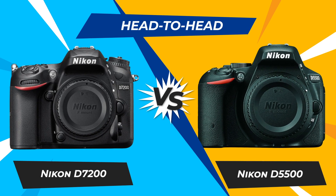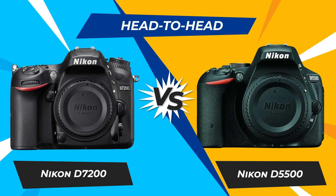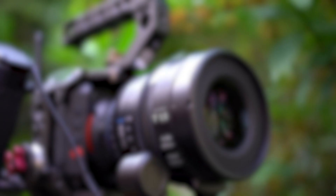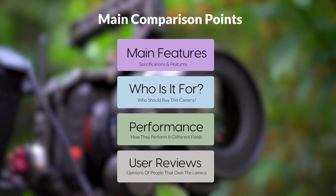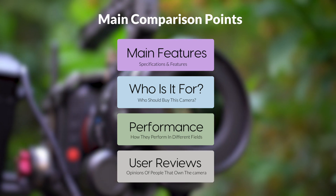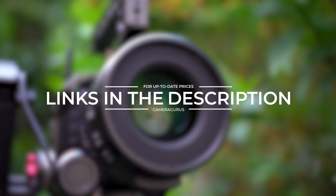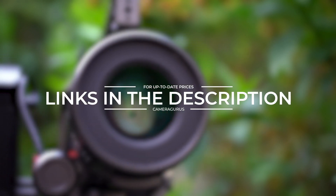Today, we are going to compare two popular cameras, the Nikon D7200 and Nikon D5500. We are going to take a look at their features, who they are for, how they perform in various use cases, user experiences, and which one is the right one for you. Links to both of the cameras will be listed in the description below. Let's get started.